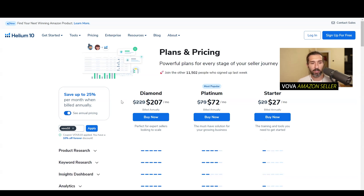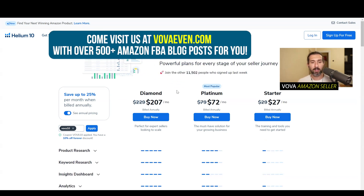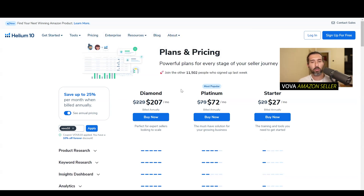So what happens next? Let's say you want to apply for the platinum plan. By the way, I'm a user of the diamond plan and I'm an Amazon seller — great to meet you, I'm Vova Heaven. I have over 200 tutorials of Helium 10 down in the description as a playlist, and I really recommend using that playlist to learn about different parts of Helium 10. So let's say we choose the most popular plan, the platinum, for example.